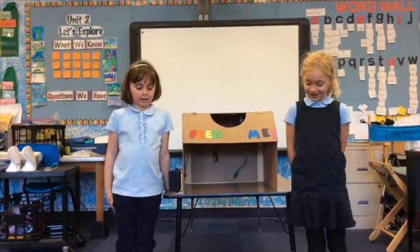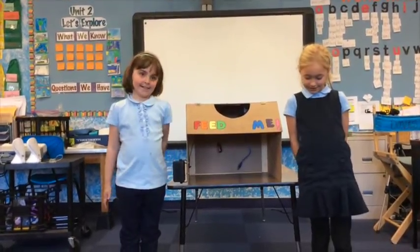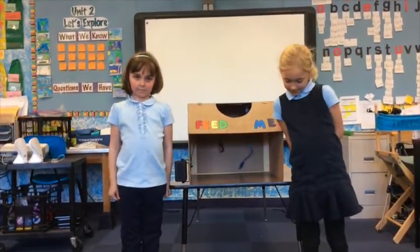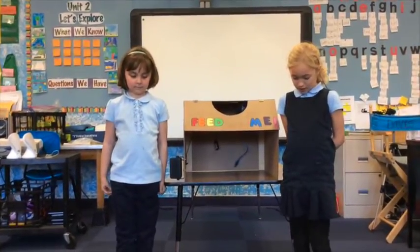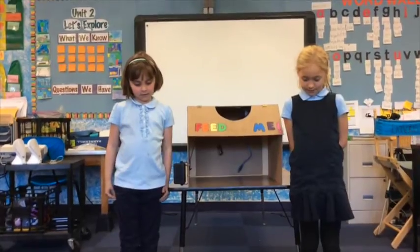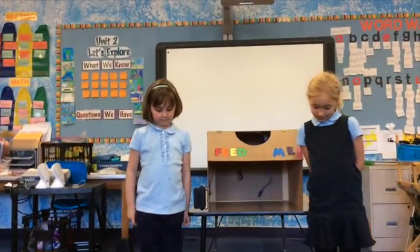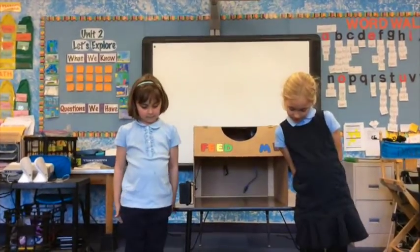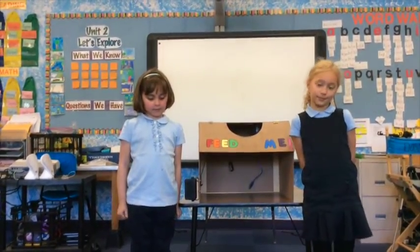Our names are Maggie and Ellie. We made a bin where you throw the bottle through the map. You have to be careful, it's not easy. Please recycle — it kills the animals and suffocates them.